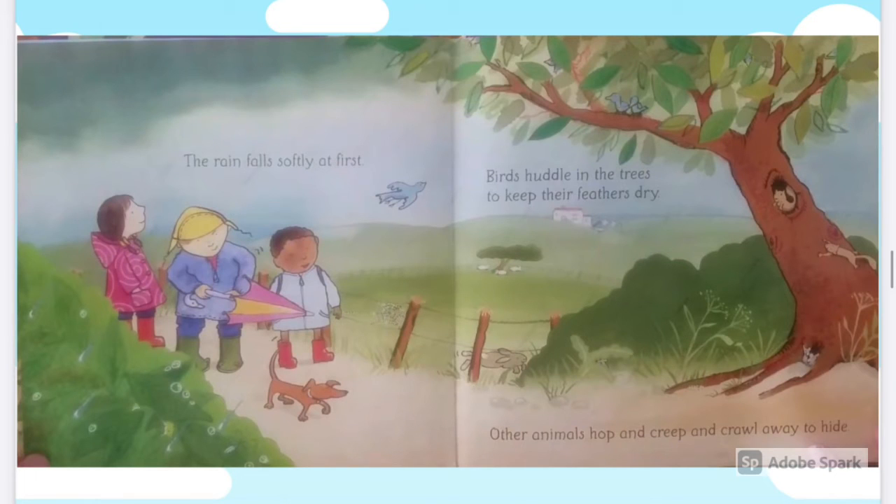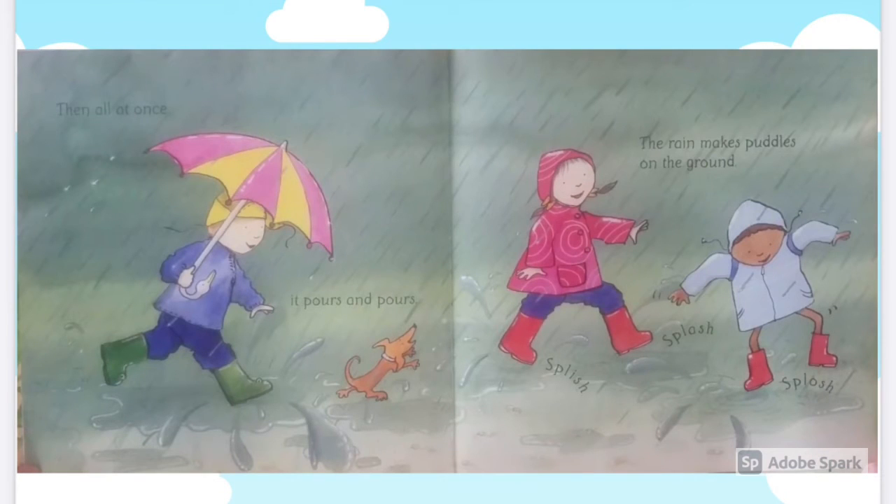Birds huddle in the trees to keep their feathers dry. Other animals hop and creep and crawl away to hide. Then all at once it pours and pours. The rain makes puddles on the ground.